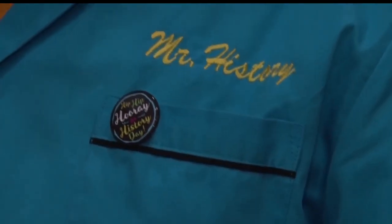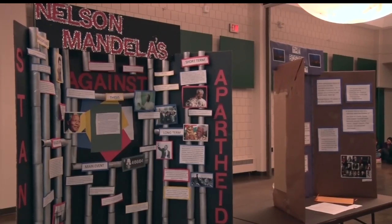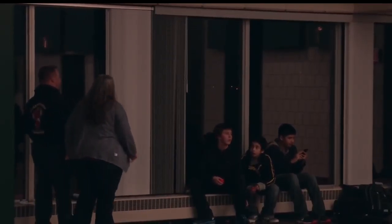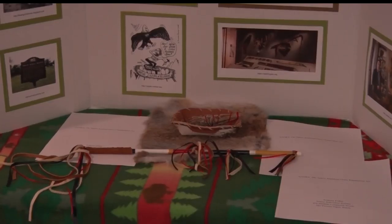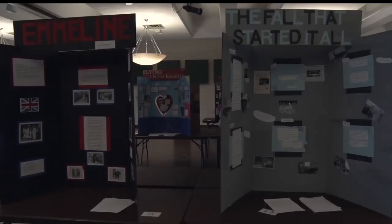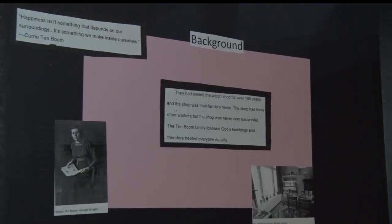In his 29th year as History Day Program Director, Tim Hoogland, also known as Mr. History, has seen the program grow to where it is now with 250 schools and 30,000 students participating. He says these projects help students get college ready and also prepares them for classes outside of history. You get to see all those investments that the state of Minnesota has made in the education of children all coming together.